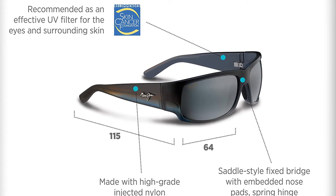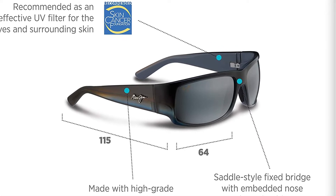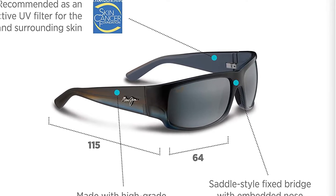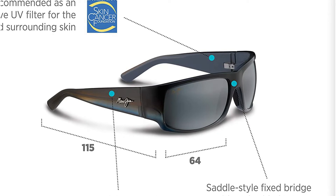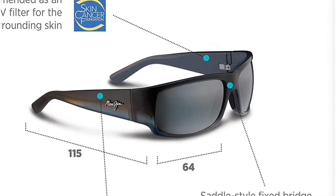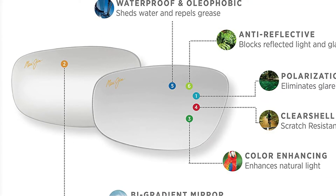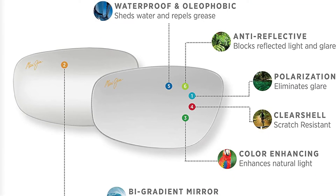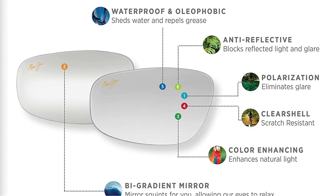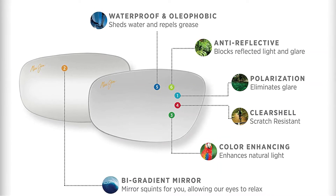The frame is slightly wider than average, so it will work well even for people with larger heads. The Polarized Plus 2 coating enhances clarity and makes the lens scratch resistant, offering considerable extra protection. In addition to being lightweight, these sunglasses weigh less than eight ounces, so while you're reeling in the catch of a lifetime, you won't have to worry about them flying off your head.